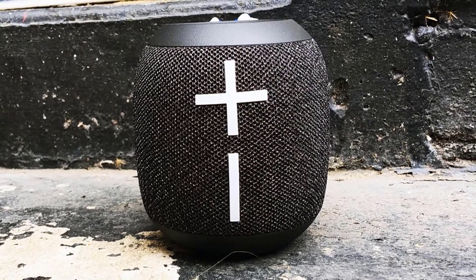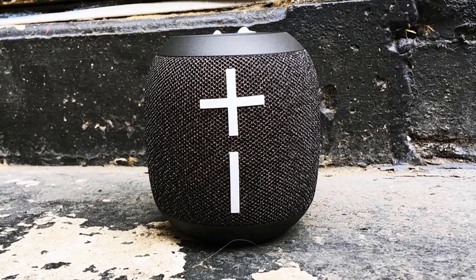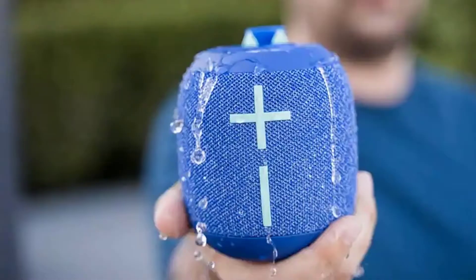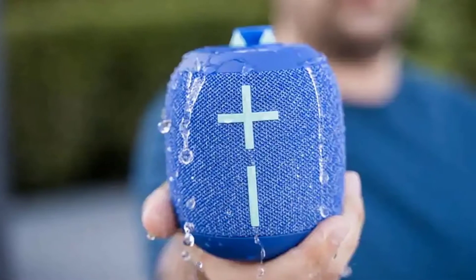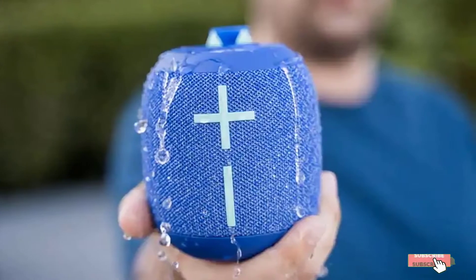With an IP67 rating, the Wonderboom 2 isn't just waterproof — it's also certified as dust and sand proof, making it a great choice for even the busiest beaches. Plus, it's available in UE's usual array of fun colors.